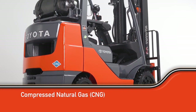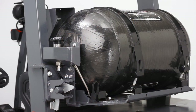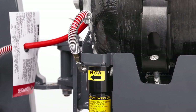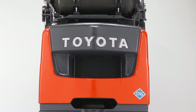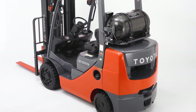CNG powered forklifts tend to be even more environmentally friendly than LP models, but these models are a bit more expensive up front. The gas itself, however, tends to be less expensive than propane. CNG is an emerging fuel source for forklifts and is becoming more and more popular, particularly for small indoor applications where emission considerations are important.